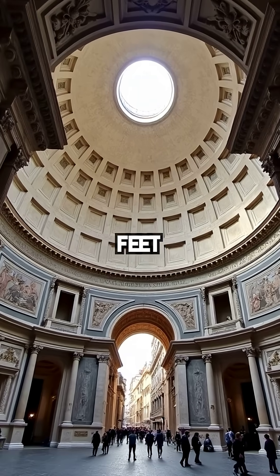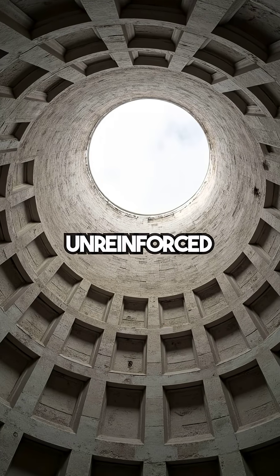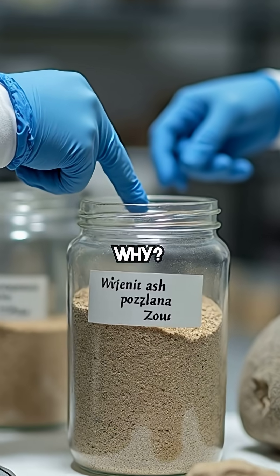The Pantheon's dome is 142 feet across, built 2,000 years ago with no steel. It's the world's largest unreinforced concrete dome. Modern concrete crumbles in 50 years, but this dome stands intact. Why?